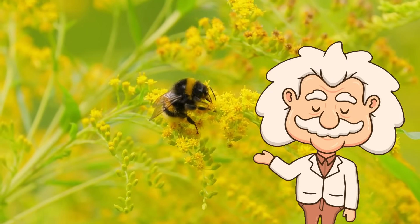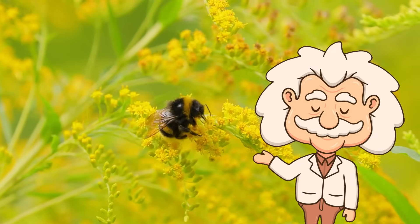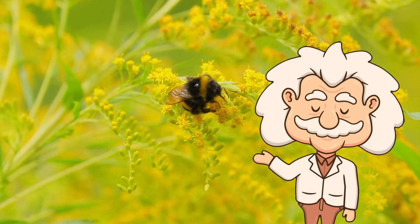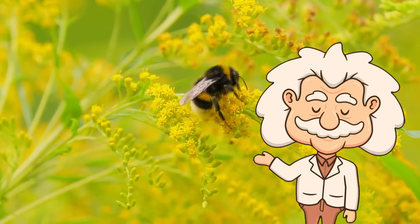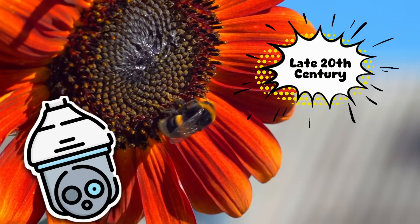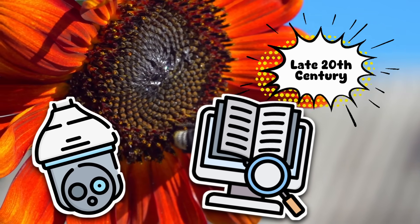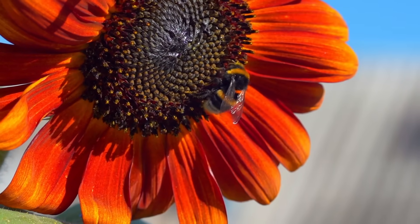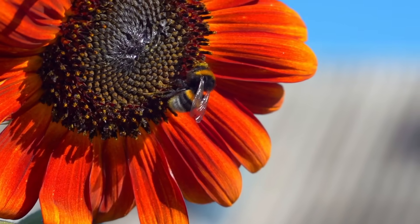The whole 'bumblebees shouldn't be able to fly' idea stuck around because for a long time scientists were using the wrong models to study them. They tried applying airplane physics to bumblebees, which makes about as much sense as trying to explain how a submarine works by studying a hot air balloon. It wasn't until researchers in the late 20th century used high-speed cameras and airflow studies that they realized bumblebees weren't breaking physics — they were just using a method we hadn't fully understood. So no, bumblebees aren't magical. We just underestimated them. Hard.